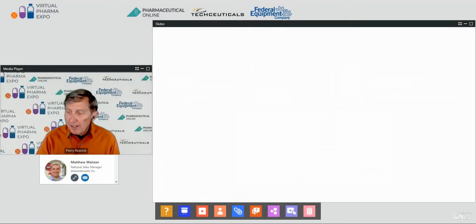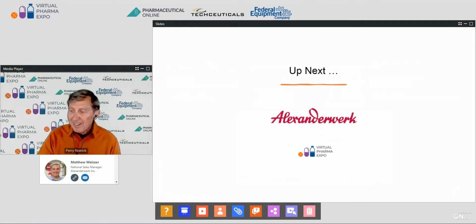Our presenter is Matthew Welser, National Sales Manager for Alexander Work. Alexander Work has partnered with leaders in the pharmaceutical, chemical, food, life science, and nuclear industries. For over 85 years, manufacturers have used their compaction and granulation expertise to solve difficult powder handling processes, improving material flow and process consistency. Modern machines can help improve manufacturing processes, increase throughput and efficiency, and eliminate problems and bottlenecks.